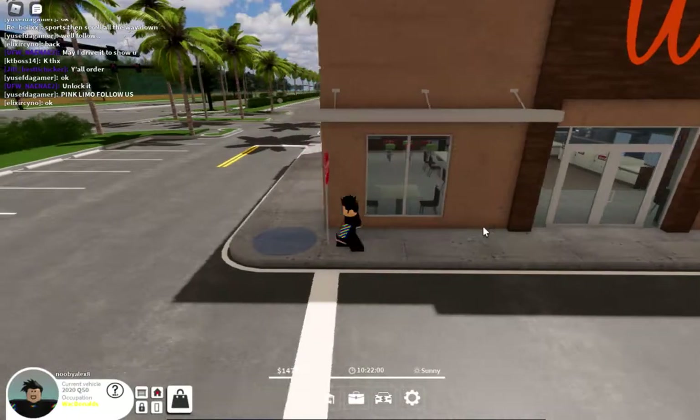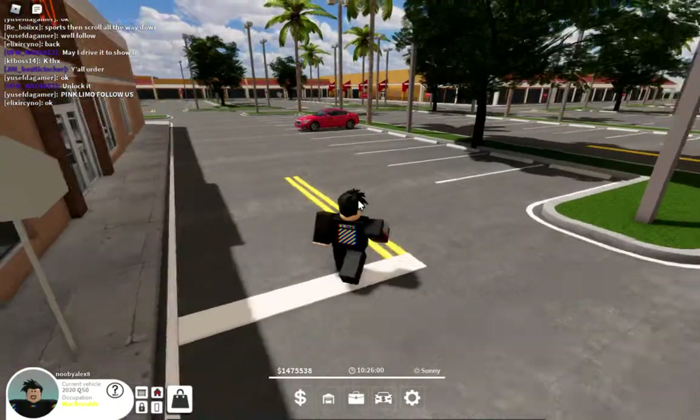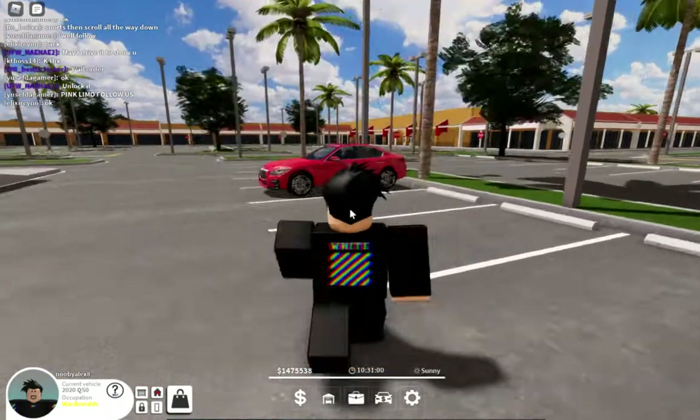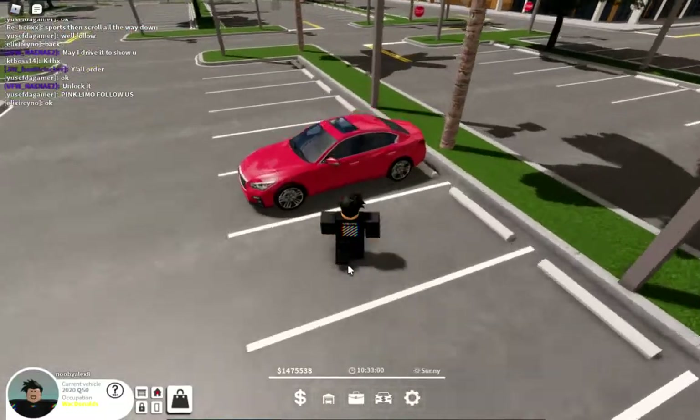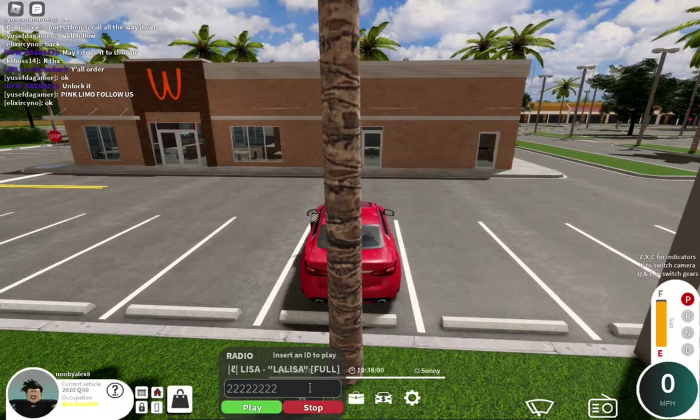As you can see, a WhackDonald's. There's also a Chick-fil-A right there. Look at this new Q50 — it looks a lot different than the old one, especially the rims and the front. Hold up, let me turn this off so I don't get copyright.